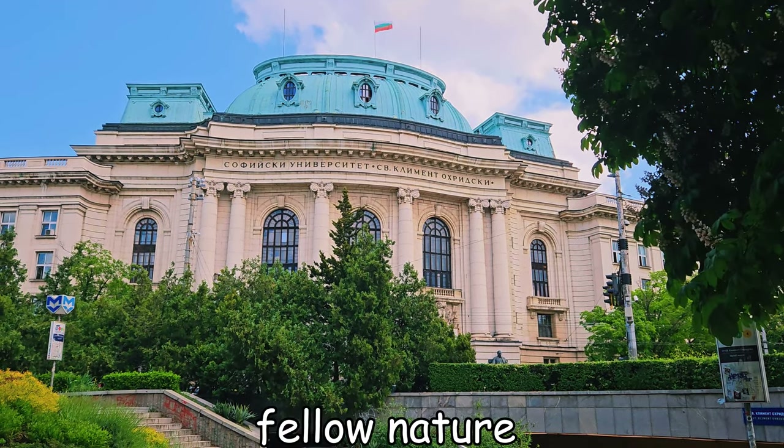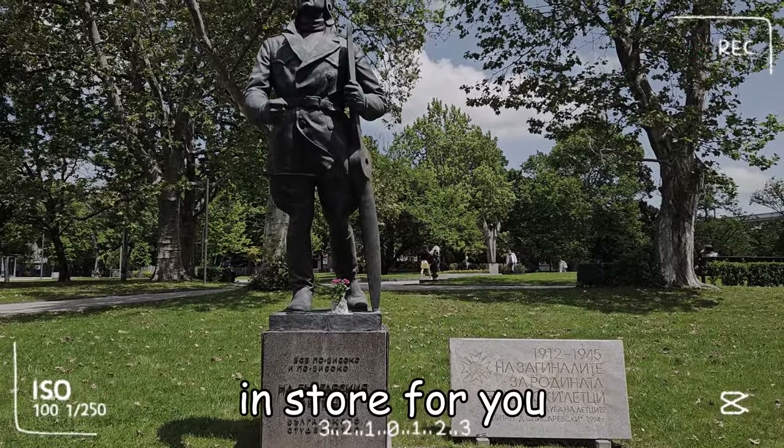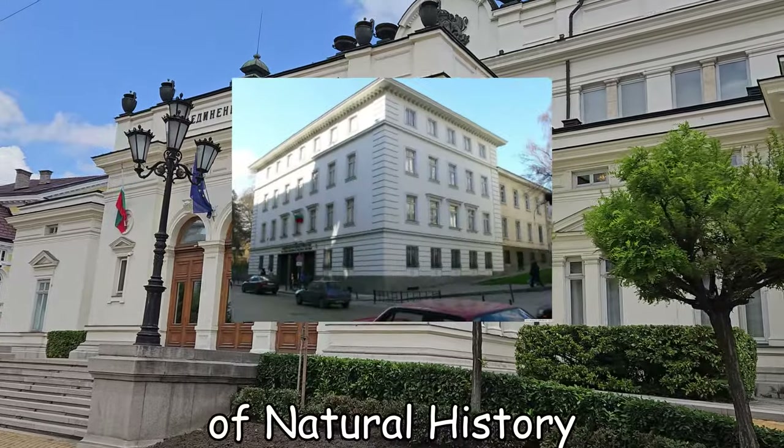Greetings, fellow nature enthusiasts! In today's video we have a thrilling adventure in store for you, as we explore the National Museum of Natural History.